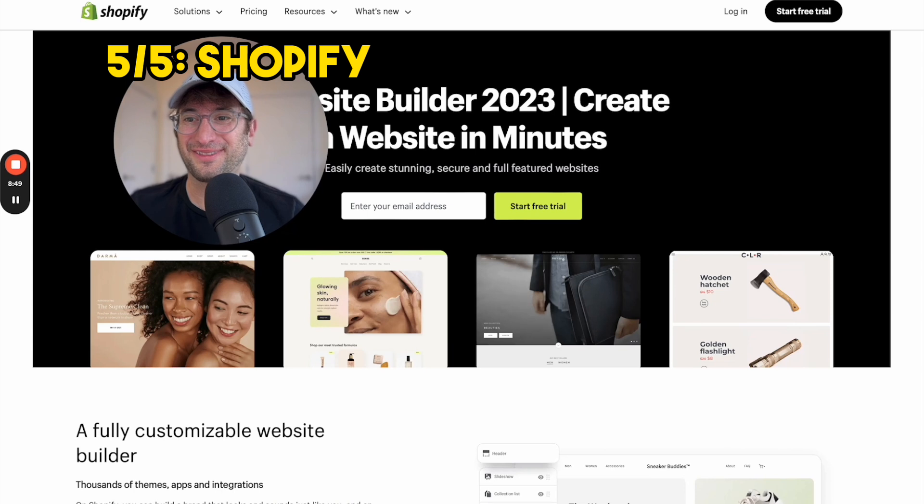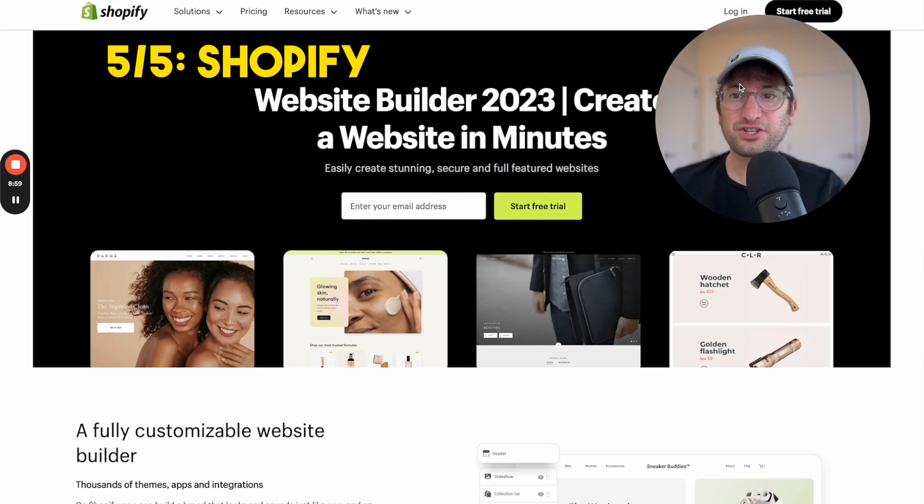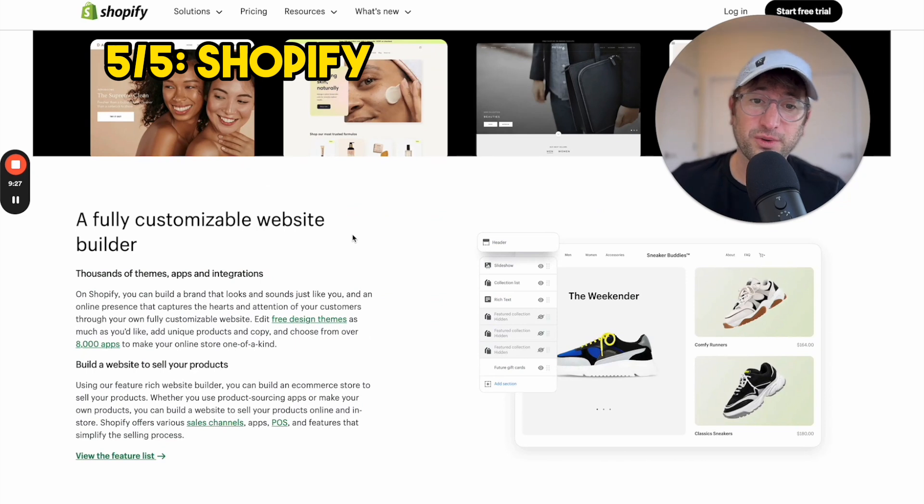The last no-code website builder I'm going to talk about in this video is Shopify. Shopify is the tool I recommend if you want to build an e-commerce website. While tools like Webflow and Squarespace also have e-commerce functionality, if e-commerce is your primary goal, Shopify is the best tool. It's really easy to get started with, and you can customize your website without writing any code. It's perfect for non-developers, but it also scales up — there are public companies and billion-dollar businesses that use Shopify as their e-commerce platform.